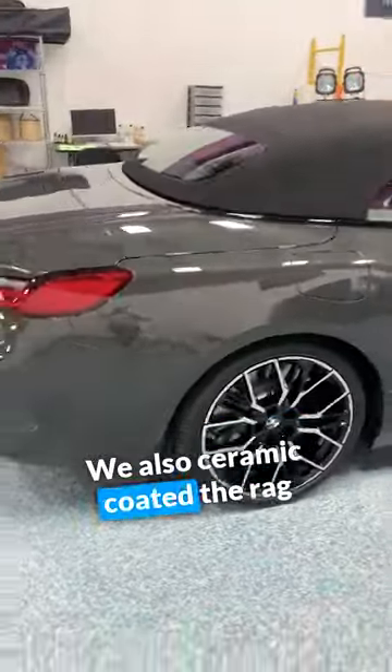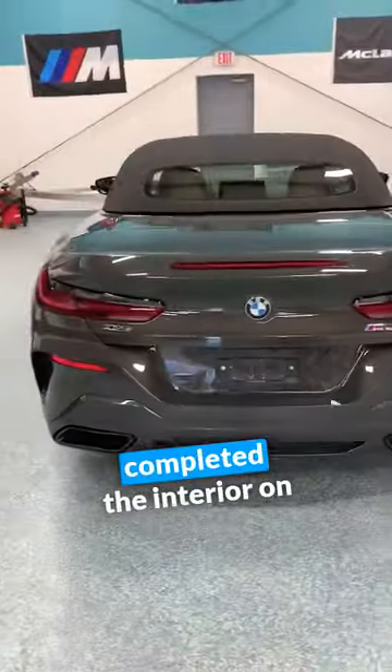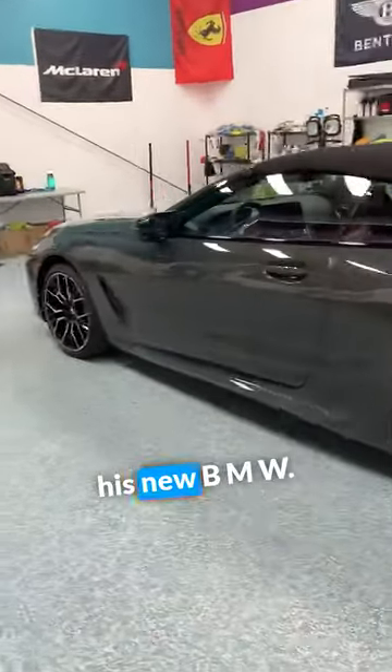We also ceramic coated the rag top with special fabric ceramic. Completed the interior on this, and the customer's looking forward to picking up his new BMW.